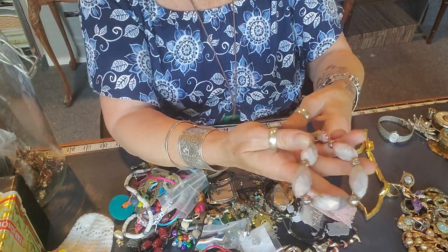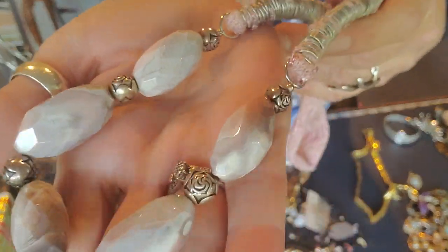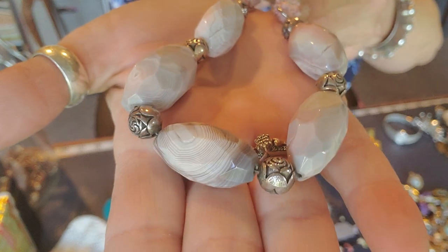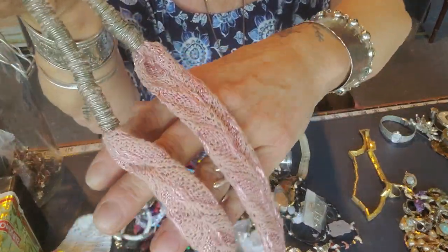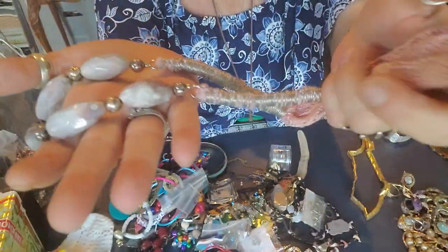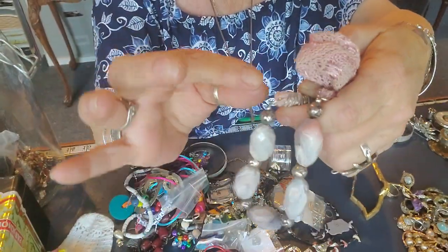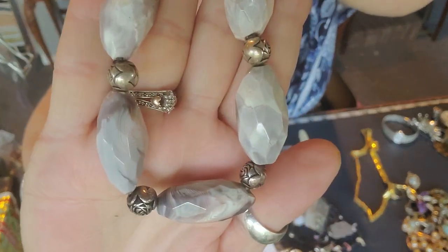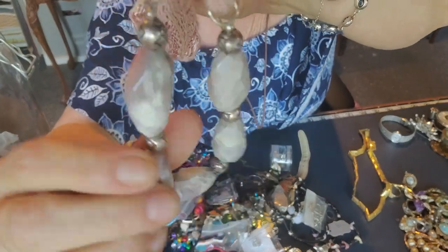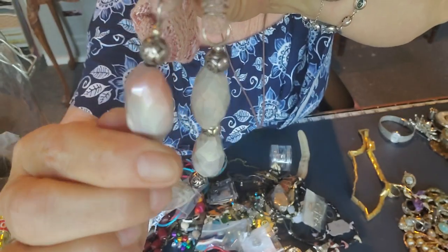Those actually look like stone — they are stone. Beautiful faceted, I don't know what's happening here. I'll probably get rid of most of the stringing, but it does have some jump rings I could very easily attach to something else. That looks like some sort of stone — nice, nice, nice.